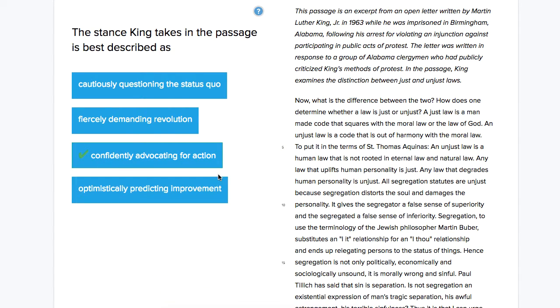What I would encourage you to do is go on and answer the next question. Now that you know the correct answer, use it to figure out which answer from the passage provides the best evidence for this answer choice.